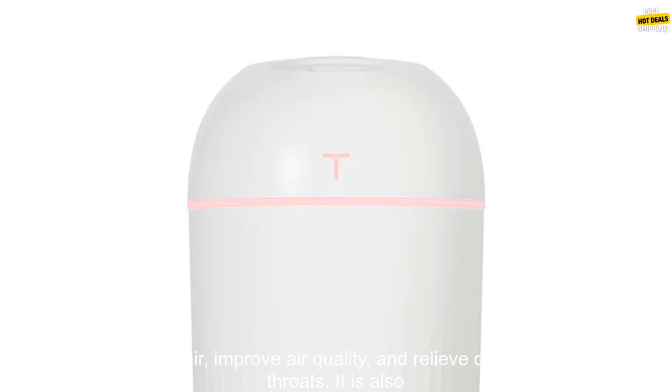The air humidifier is a great way to add moisture to the air, improve air quality, and relieve dry skin, sinuses, and throats. It is also perfect for use in a bedroom thanks to its built-in night light.